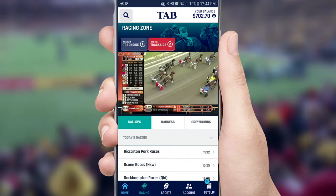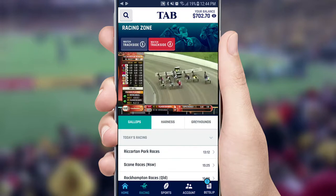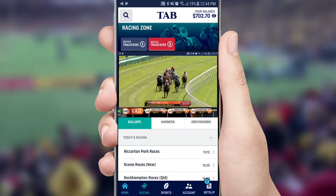Watch TAB Trackside live by clicking on the Racing Zone. All the racing action of Trackside 1 and 2 is at your fingertips. Extended form is also available, with commentary and picks for selected New Zealand and Australian races.